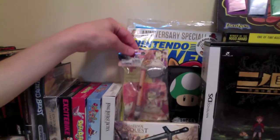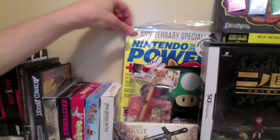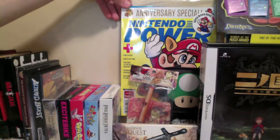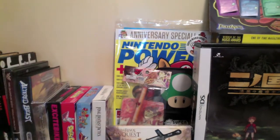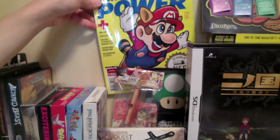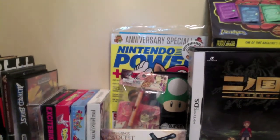We have the Okami Den stylus and cleaner for the DS. A sealed Anniversary Special Nintendo Power — I kept this sealed because it was an Anniversary Special and it also had Mario with the Raccoon Hat from Mario Bros. 3, one of my favorite NES games. So I decided to keep that sealed.